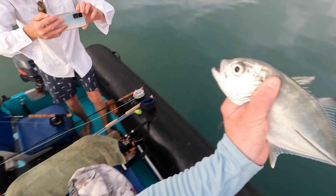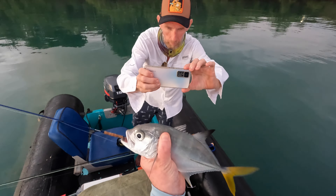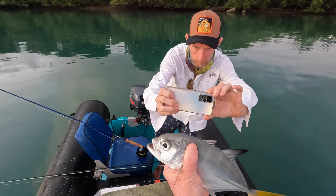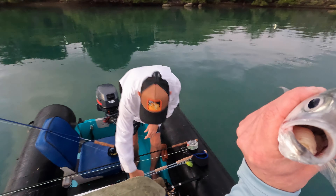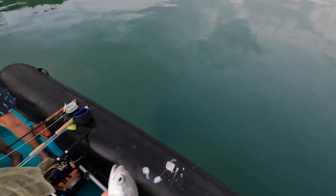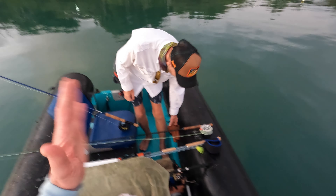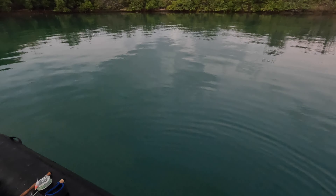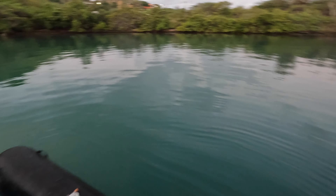There we go, look at that guys. There you go my friend, thank you for the fun. First fish of the session! Excellent, thank you Michael. We're off the mark, the skunk is off the board.